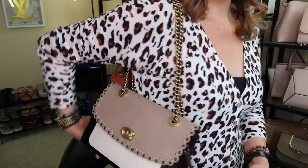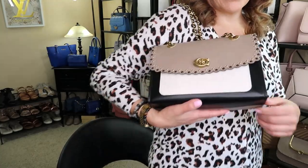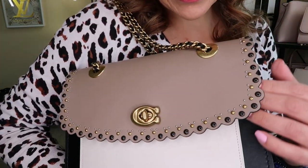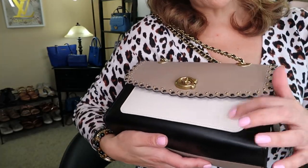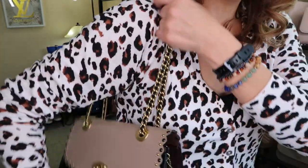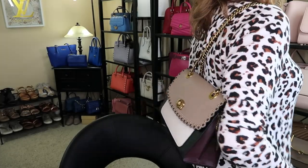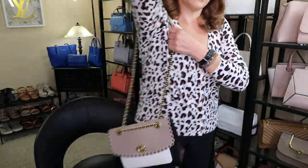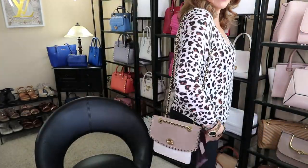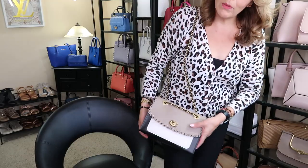This is a beauty and it's already a couple of years old. It's the Coach Parker with the rivets and the scallop — it's black and white with gold hardware. This is the one with the chain so it carries really nicely on the shoulder, and you could do it long chain if you wanted.